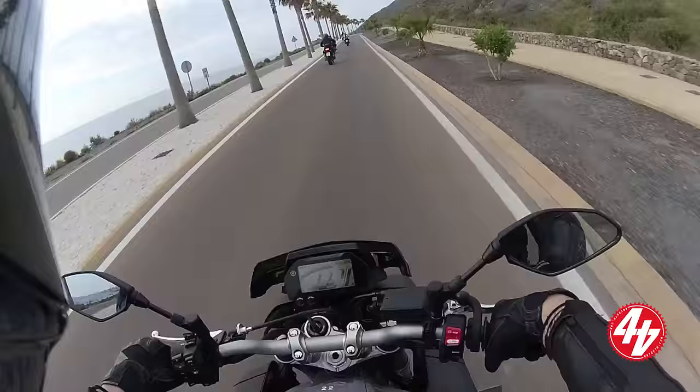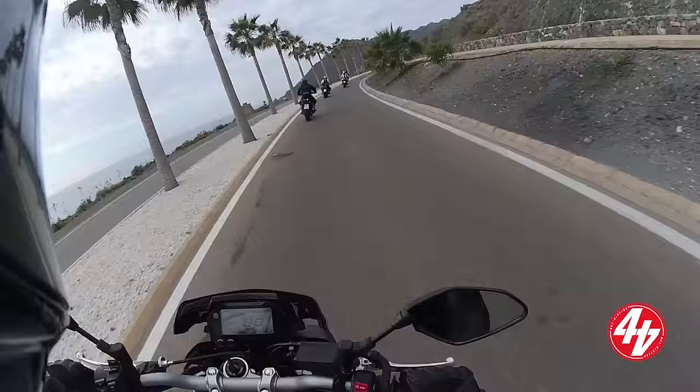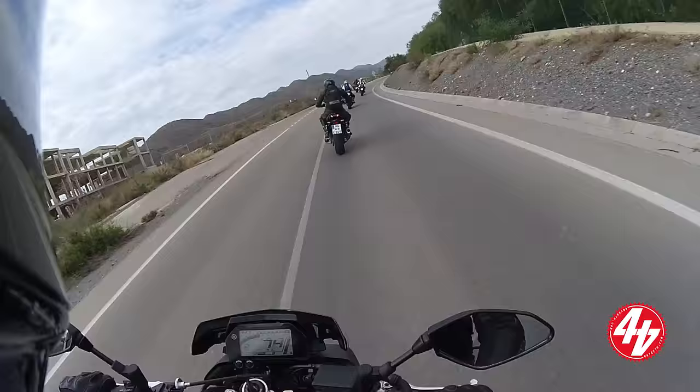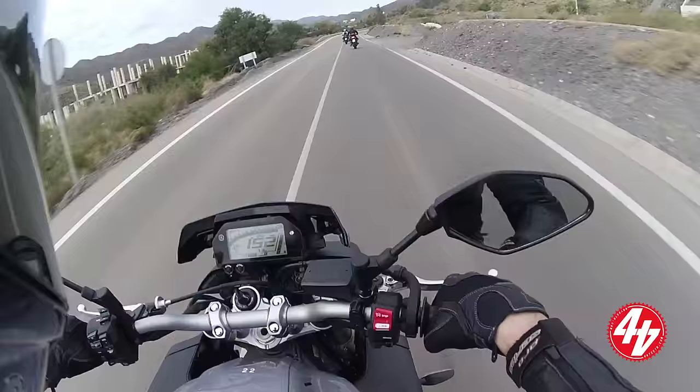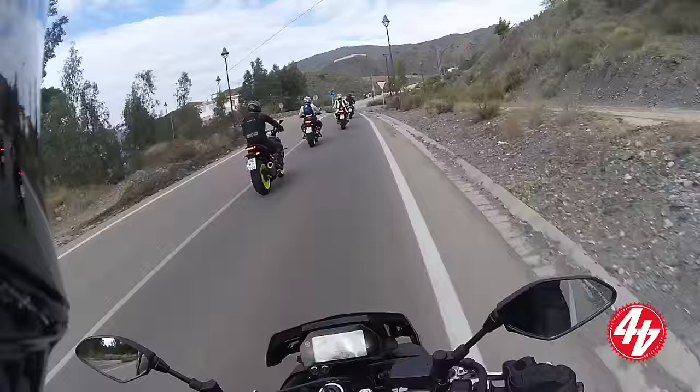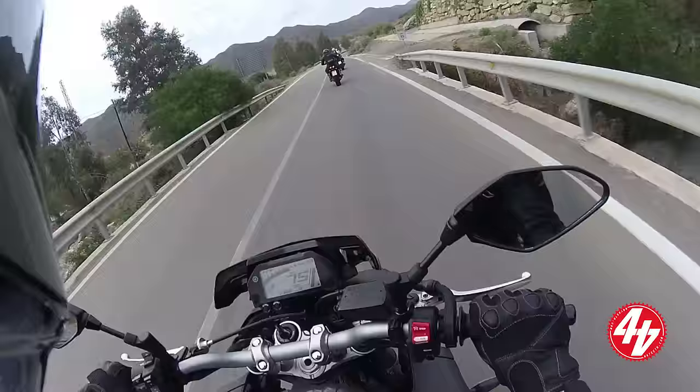It doesn't have quite the sophistication levels of the R1. The R1 is a superbike machine designed to go very fast on a racetrack. There's no wheelie control — and there's plenty of torque on this. The brakes — get rid of these calipers, Yamaha. I think they're the only proper manufacturer now not to use Brembos. That's where it's at.